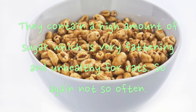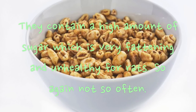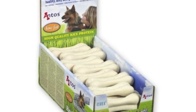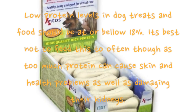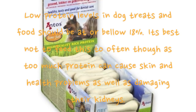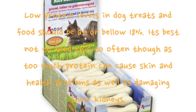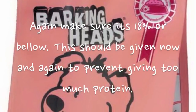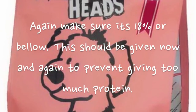Cereals contain a high amount of sugar which is very fattening and unhealthy for rats, so not too often. Dog treats like dog bones — the protein level should be at or below eighteen percent. It's best not to feed these too often as too much protein can cause skin and health problems as well as damaging their kidneys. Low-protein dog food should also be at eighteen percent or below and given only now and again.